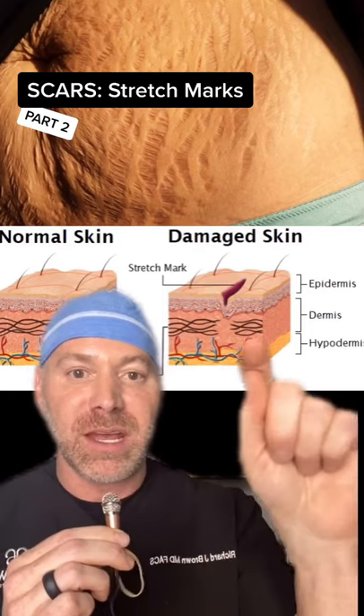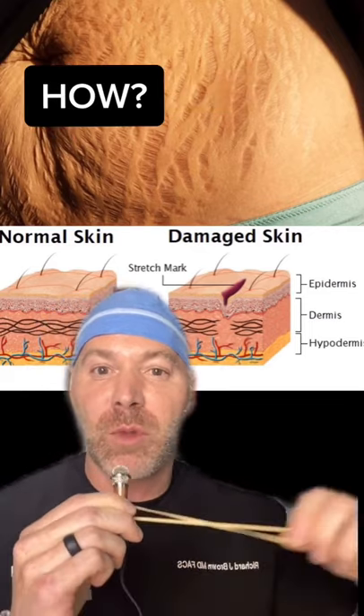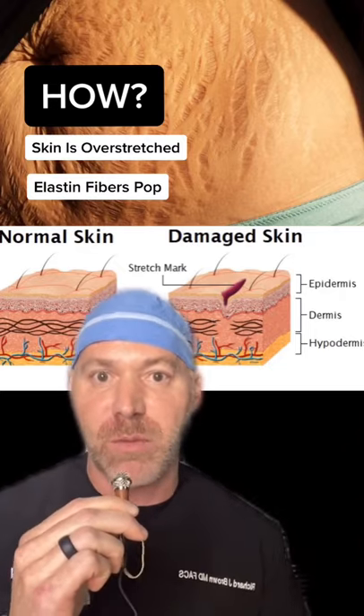Normal skin, wounded skin — elastin rubber band fibers in the dermis layer. The skin gets stretched beyond its normal ability and boom, those fibers snap, the skin spreads, and you form a stretch mark.